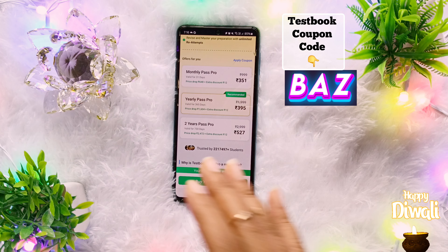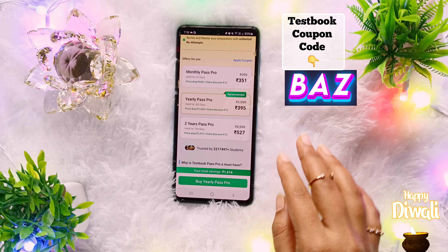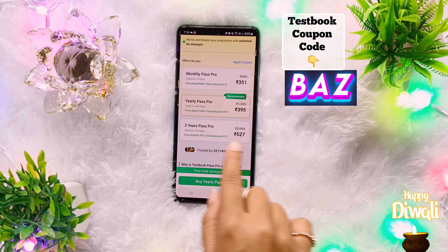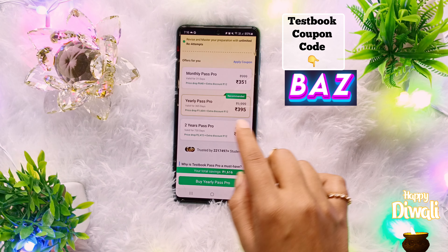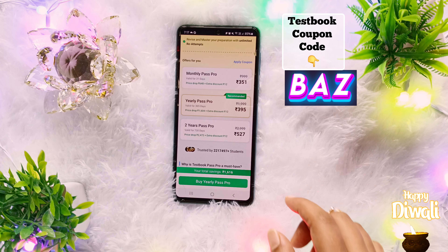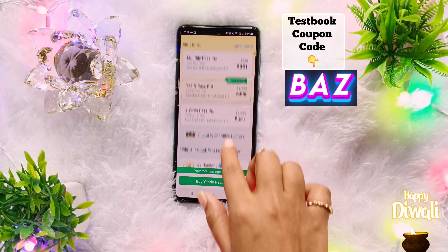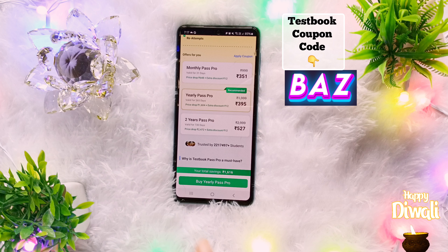This discount is often changing. Before this offer, the discount was 14%, but now you will get a 12% discount. Will you get a lifetime Testbook Pass Pro? In my opinion, the lifetime Pass Pro deal will not come for some time yet.